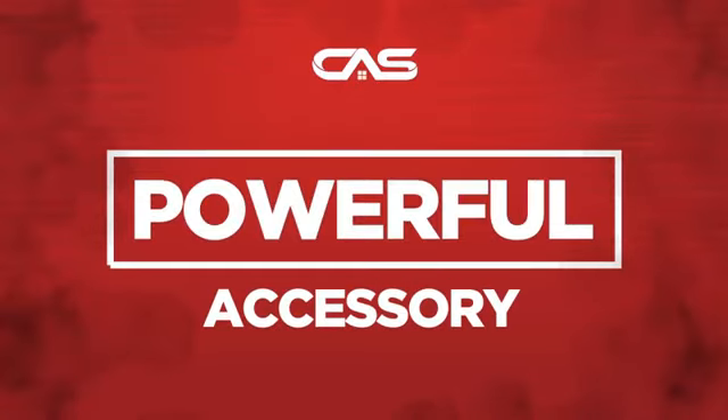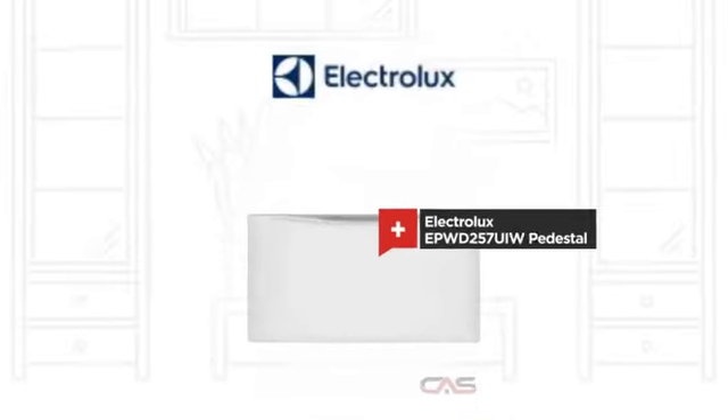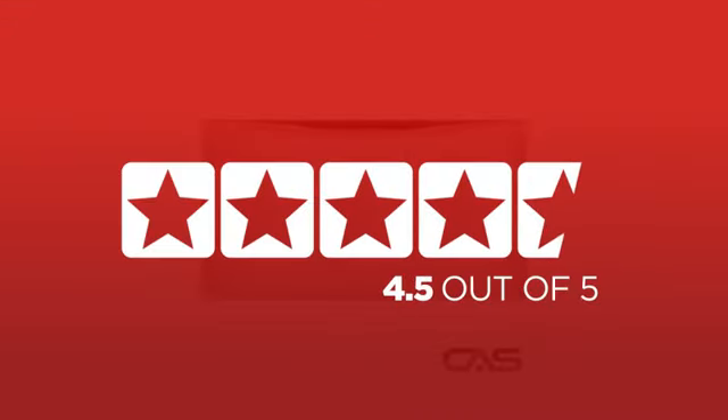Need a powerful accessory? Try this accessory model from Electrolux. Backed with a full manufacturer warranty, it is the choice of many customers with a 4.5 star rating.